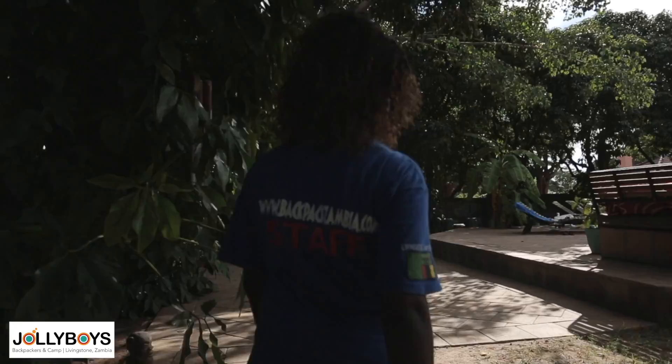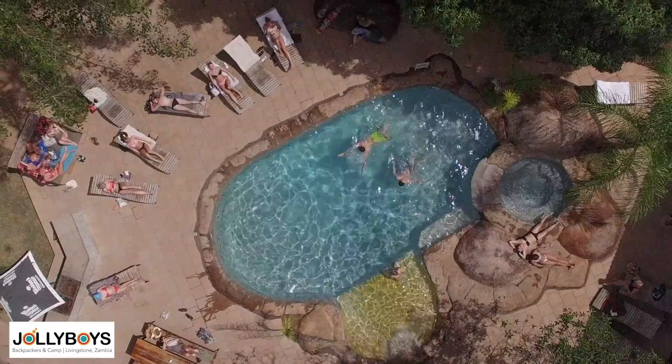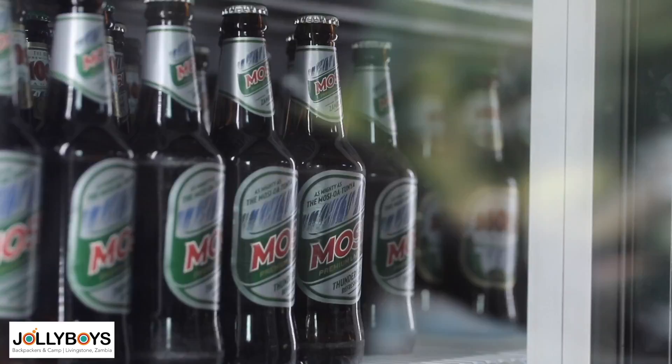Let me show you where you can cool off after a busy day. After sunbathing or taking a swim, you are most welcome to come and enjoy a delicious meal or a smoothie at our Jolly Bar. Even better, a cool, refreshing Morsi drink, which is our local beer.